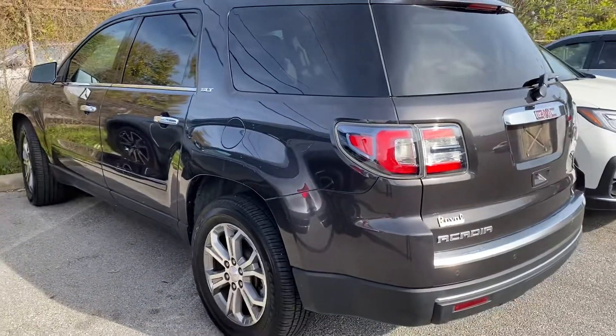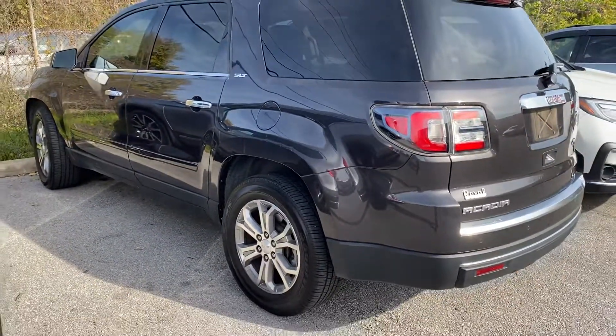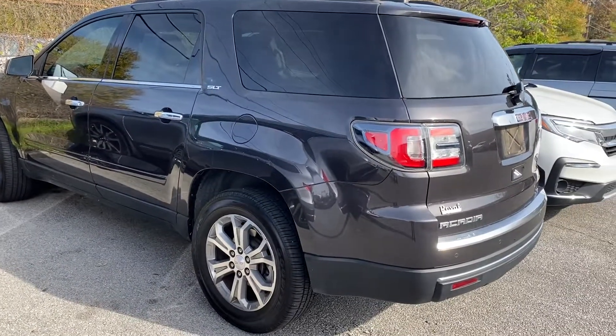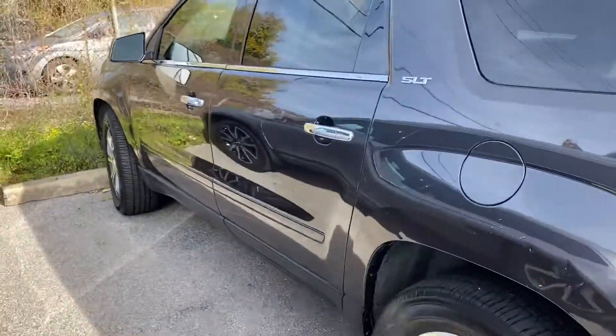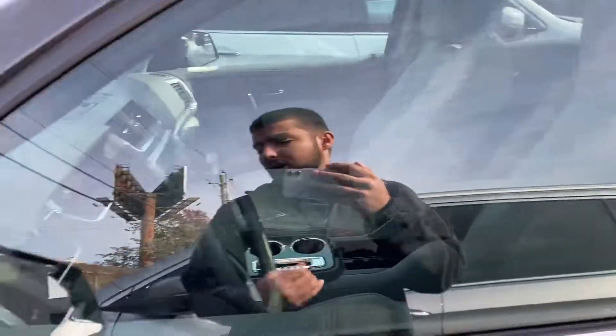I actually traded this vehicle in myself. A dad was buying a car for his daughter but didn't want her to have this one. This vehicle actually only has 33,000 miles on it. He came and bought a 2017 Santa Fe — a little more small, a little more convenient for her, better gas mileage, everything just a little bit better. He just said this one was a little bit too much. But this vehicle is fully loaded.